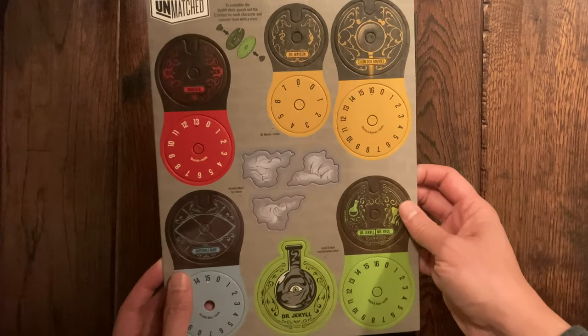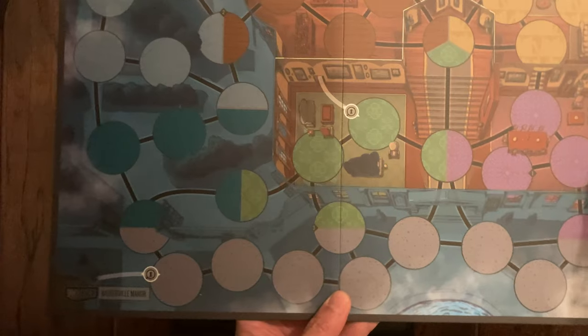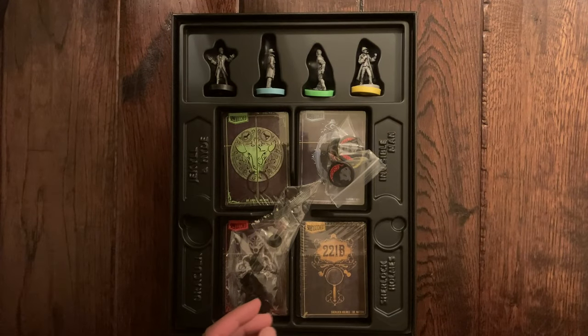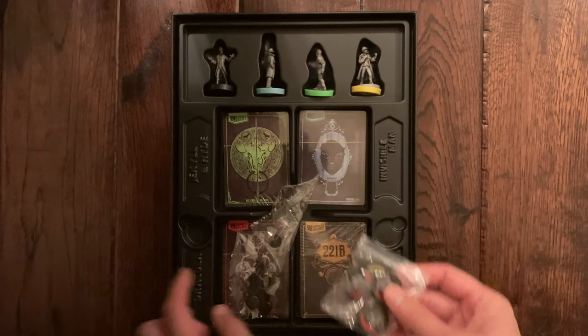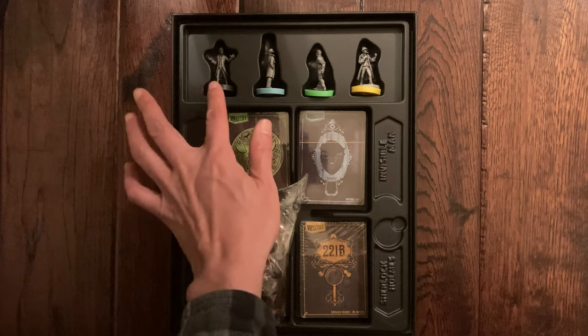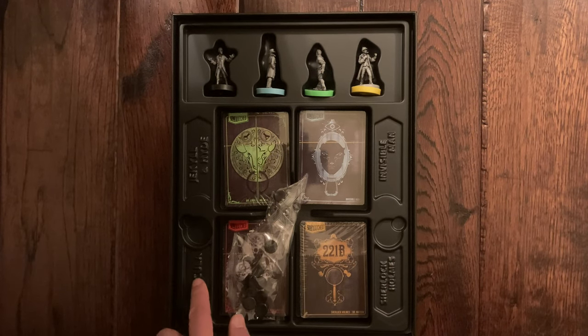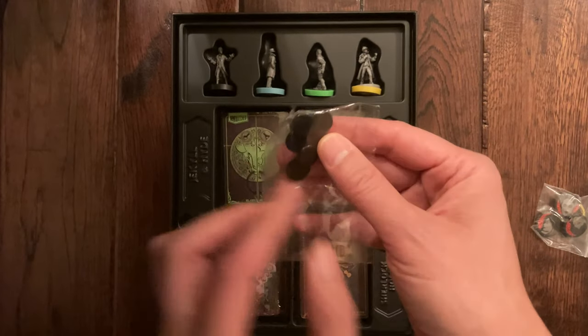They've got the cardboard to make the health dials — we'll put that together in a bit. Here is the main board: this side would be Baskerville Manor, and all these different colors denote different zones. On the flip side would be Soho. Now here are some plastic tokens — these will be Dracula's sisters, I presume. The plastic insert for this game is really nicely done, with inlays for the miniatures and raised engraved-looking titles. Really cool. These plastic bits are to hold the health dials together.